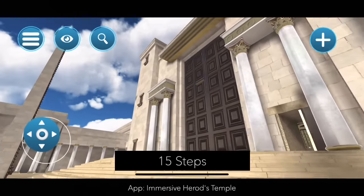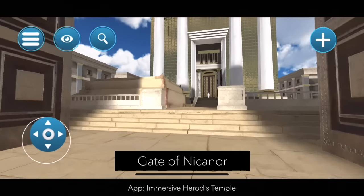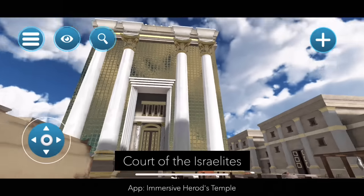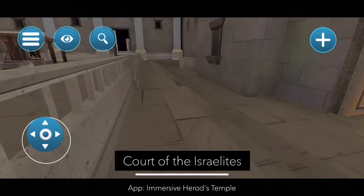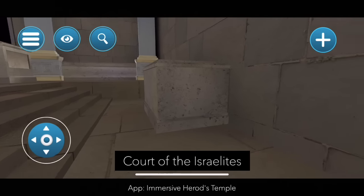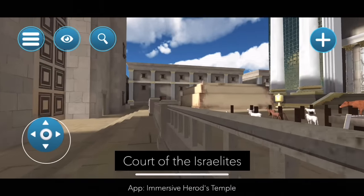We are now going to leave the Women's Court and go through the Gate of Nicanor. Here we are at the second major court — the Court of the Israelites, where everyone from Israel who was not a priest or a Levite would stand to watch the animal they brought to the temple get slaughtered and offered by the priests. We can see over here that there's a gate the people are not able to go past. The developers also put in a little box here — perhaps that was a place where the Levites would stand and sing while the offerings were being offered.